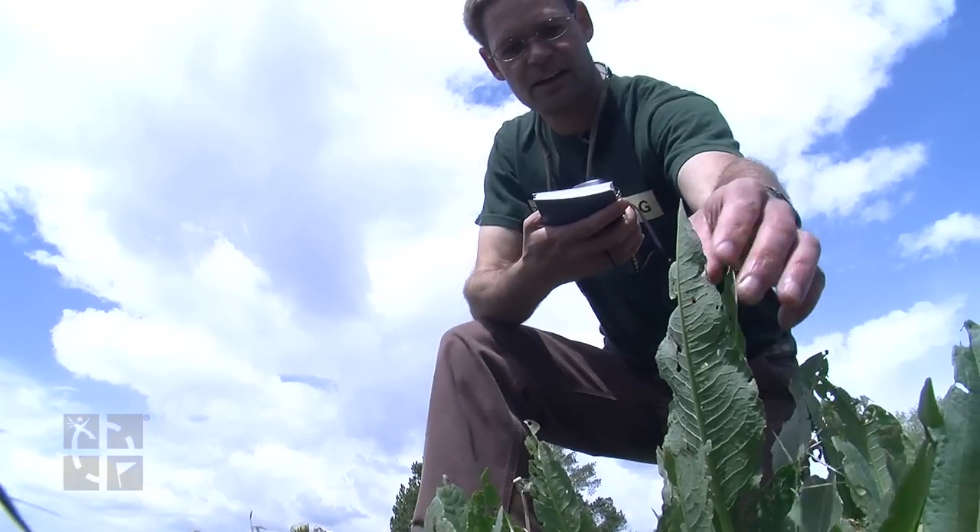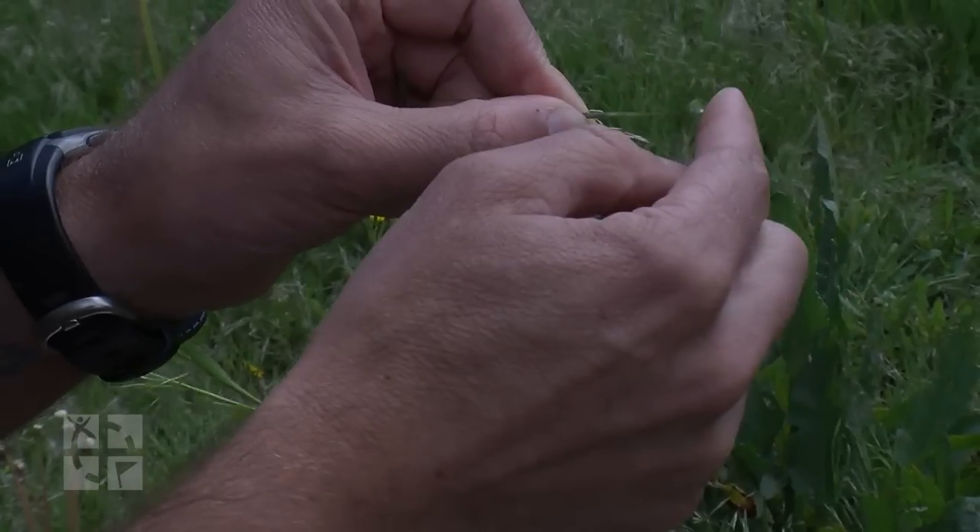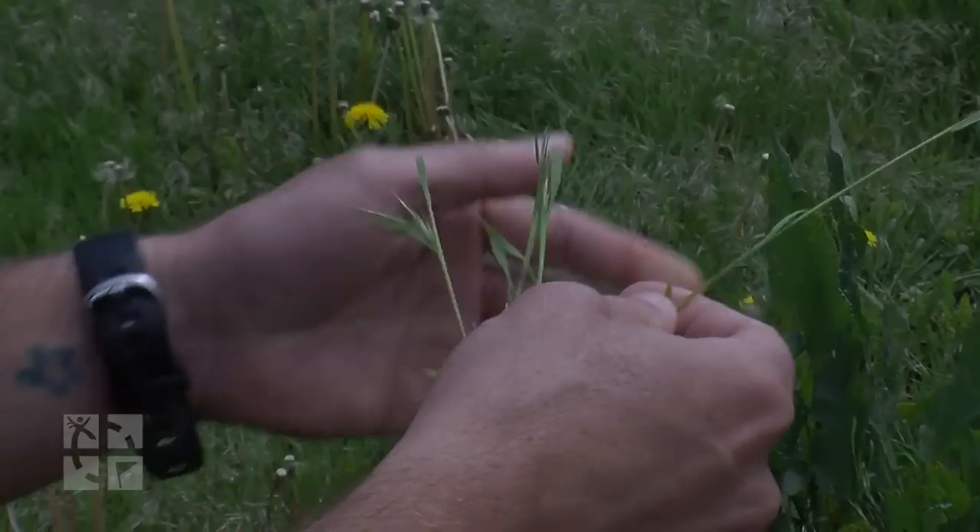So this is curly dock. This would be cheatgrass or downy brome. Those are what sticks to your socks when this thing dries out.